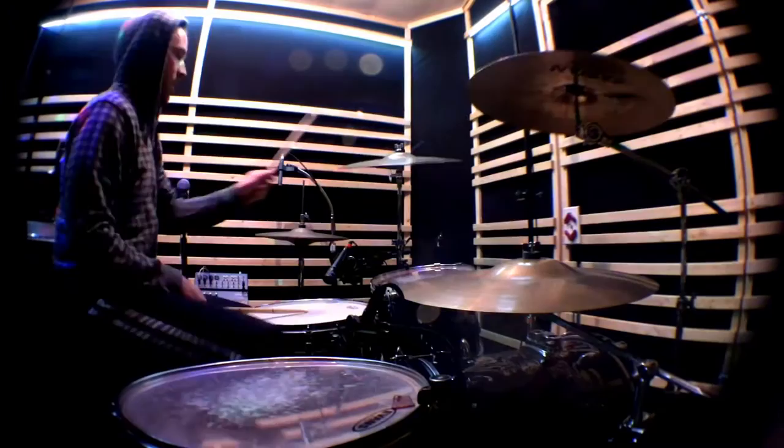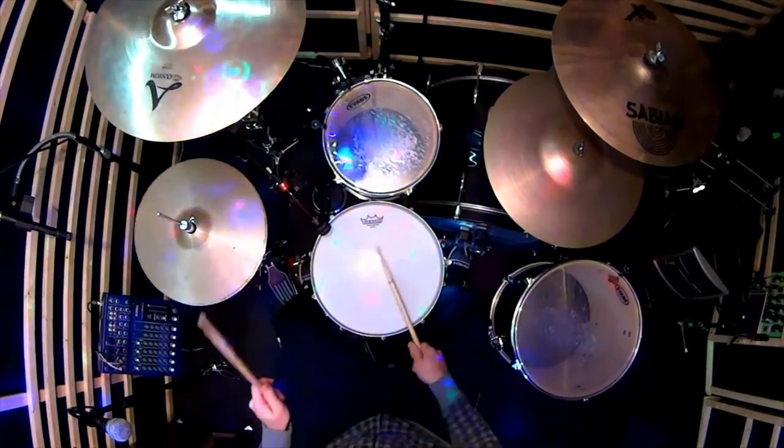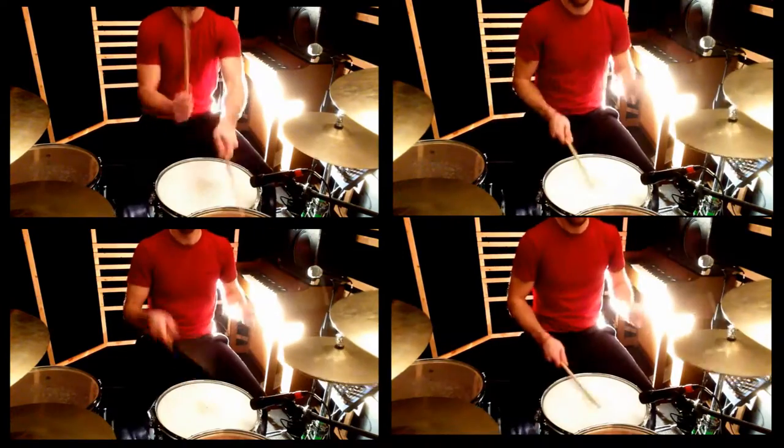True Sound Studios has a great punchy drum room with a huge arsenal of microphones. Use any of the studio drum kits or bring your own. Each video can be recorded with up to four video cameras. Check it out!